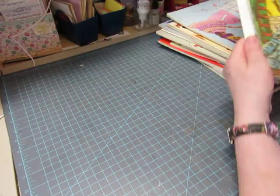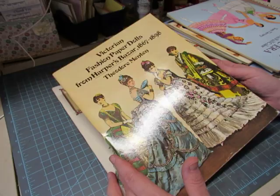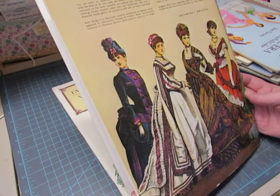This is a set of two — Victorian fashion paper dolls from Harper's Bazaar, 1867 to 1898, by Theodore Menton. It's not Tom Tierney. Oh, these are so pretty. I'm going to miss these.